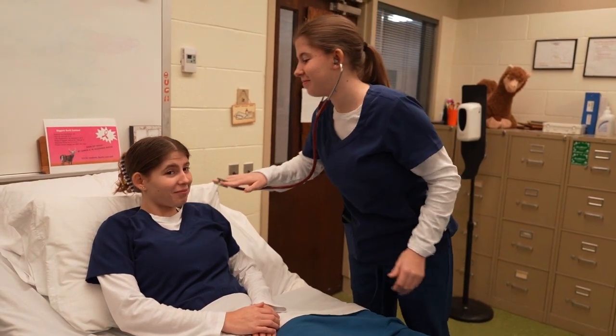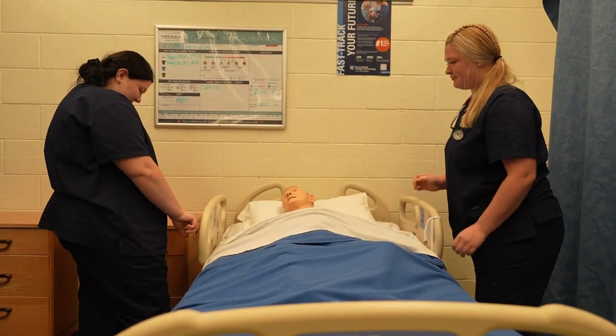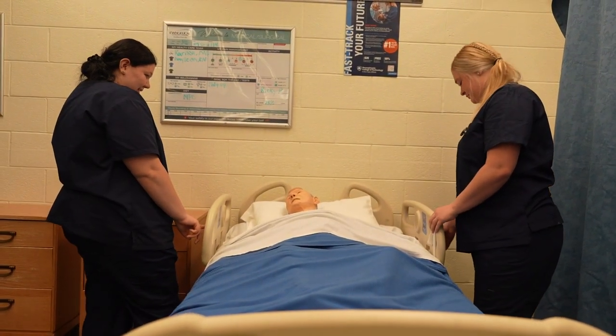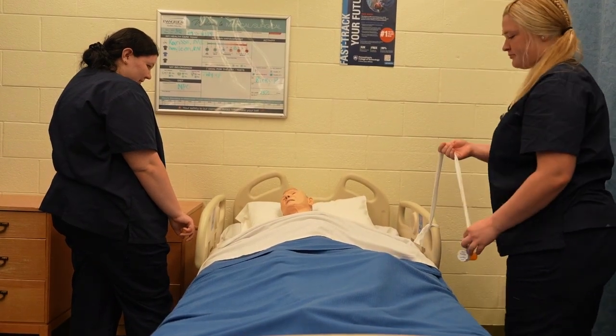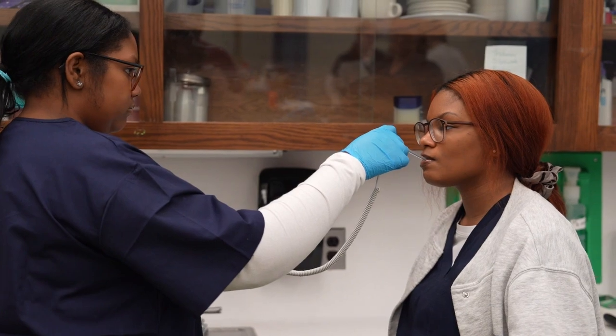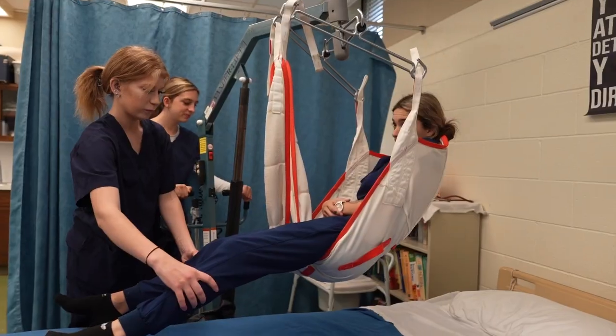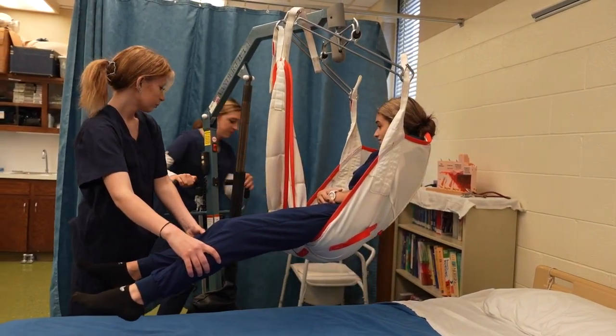The demand for certified nursing assistants is growing rapidly and is a profession that opens doors in various healthcare settings, from hospitals to long-term care. You will need to maintain an 80% average on the certified nursing assistant curriculum and your overall GPA to be eligible for clinical experience and the nurse aid training and competency evaluation exam.